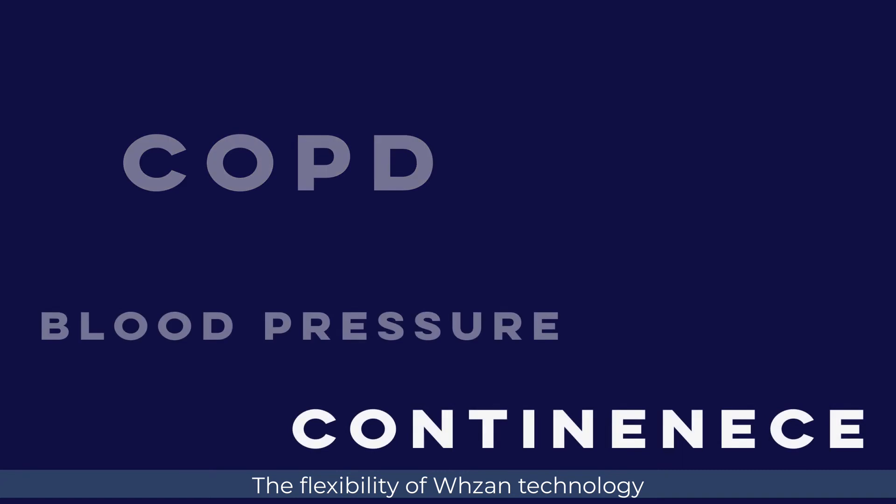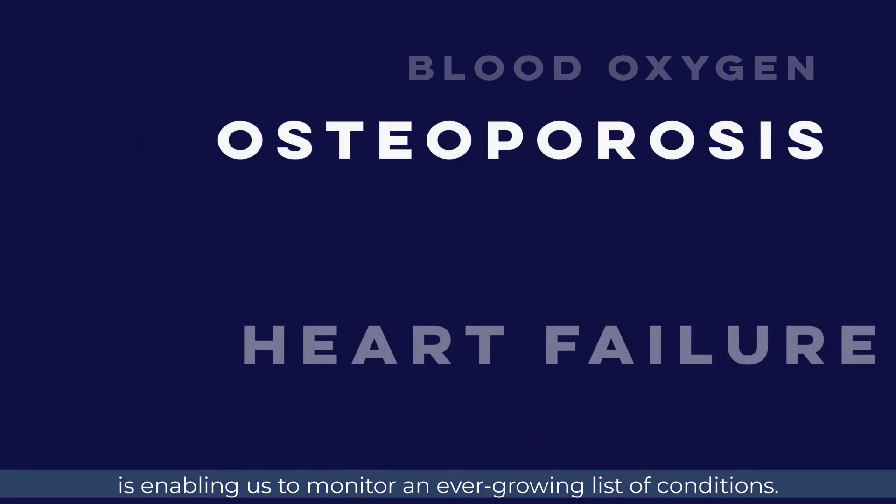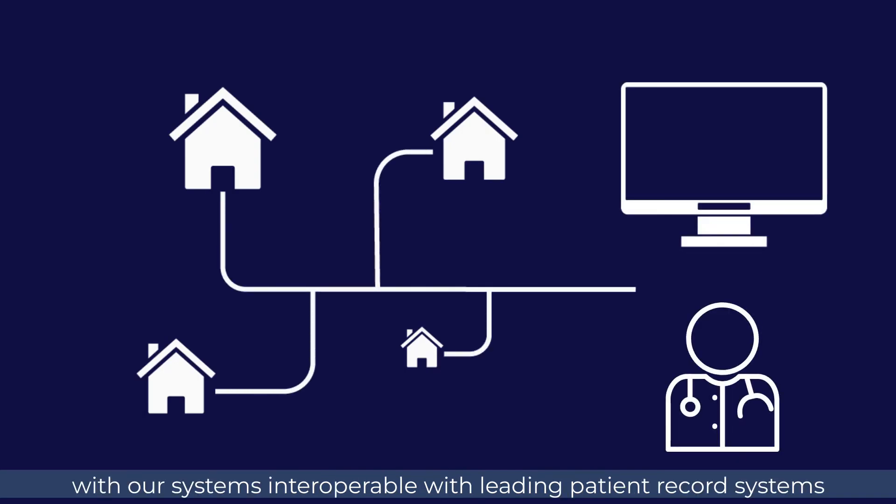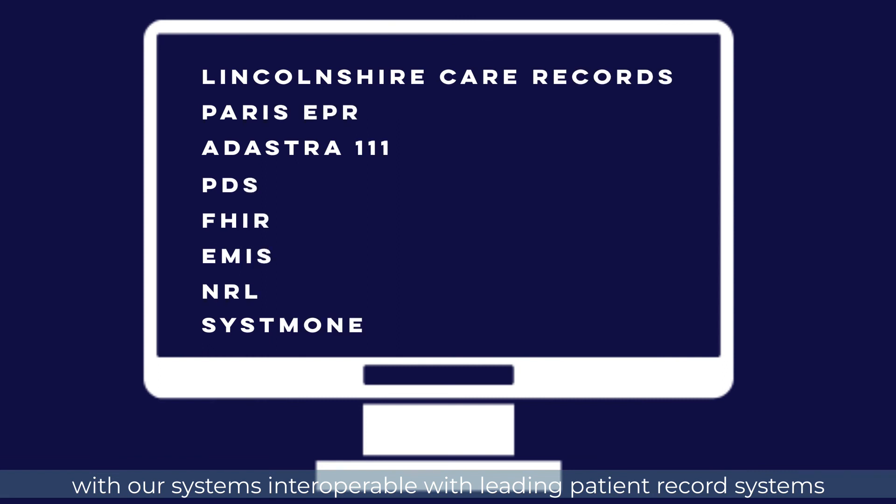The flexibility of Wazan technology is enabling us to monitor an ever-growing list of conditions. Data is fed directly to clinicians, with our systems interoperable with leading patient record systems, with more integrations being added all the time.